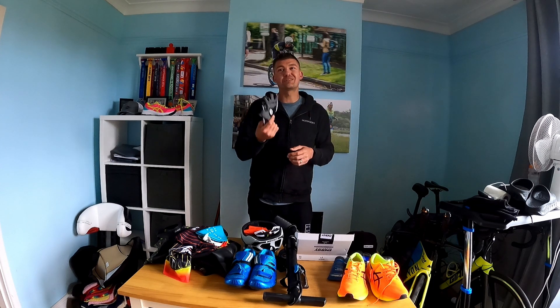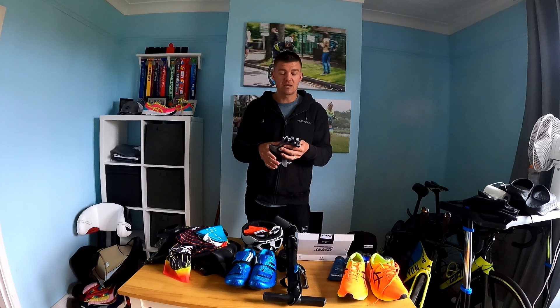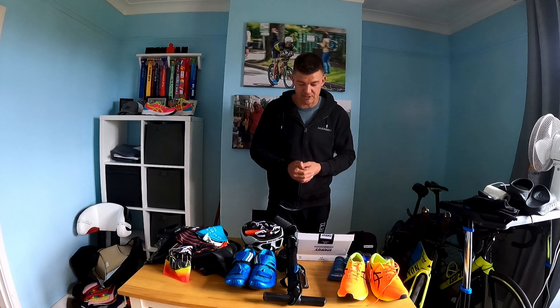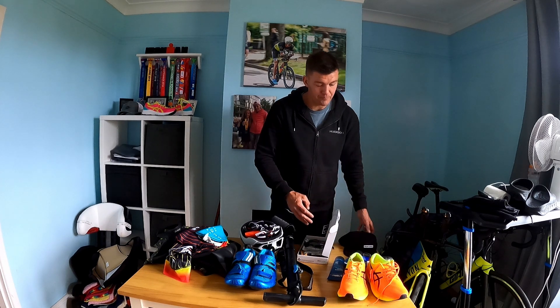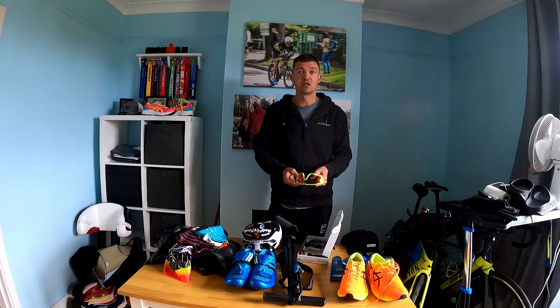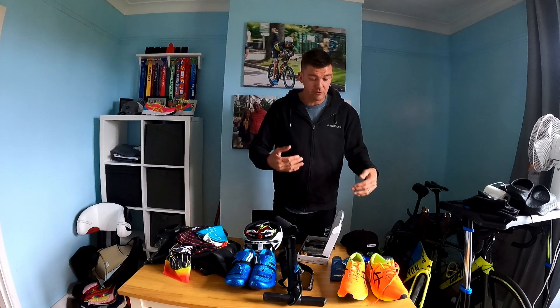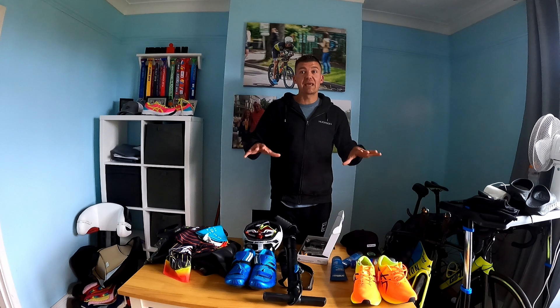Gloves are not mandatory and most people won't use them, but I like gloves — I feel more comfortable in them. Moving on to the run: starting from the head, you've got a cap, visor, headband or sweatband, and sunglasses if you're okay running in them. You've already got the tri suit on, but if you do a full change, don't forget your shorts and vest or t-shirt. And of course, your running shoes — that is everything kit-wise to get you through the race safely and legally.